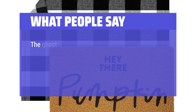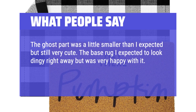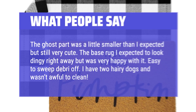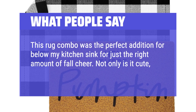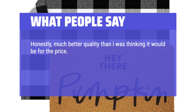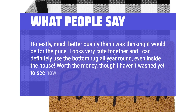What people say: The ghost part was a little smaller than I expected but still very cute. The base rug I expected to look dingy right away but was very happy with it. Easy to sweep debris off. I have two hairy dogs and it wasn't awful to clean. This rug combo was the perfect addition below my kitchen sink for just the right amount of fall cheer. Not only is it cute, but it has a nice sponge-like feel. Honestly, much better quality than I was thinking for the price. Looks very cute together and I can definitely use the bottom rug all year round, even inside the house. Worth the money, though I haven't washed it yet to see how it holds up.